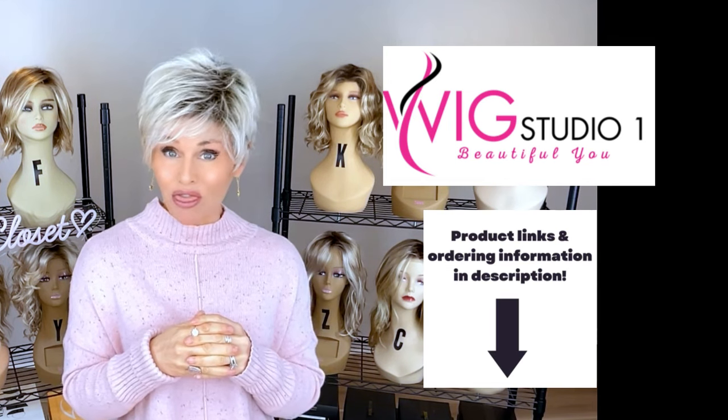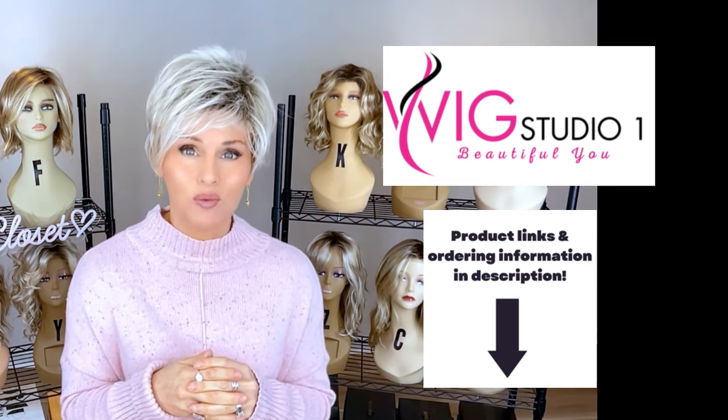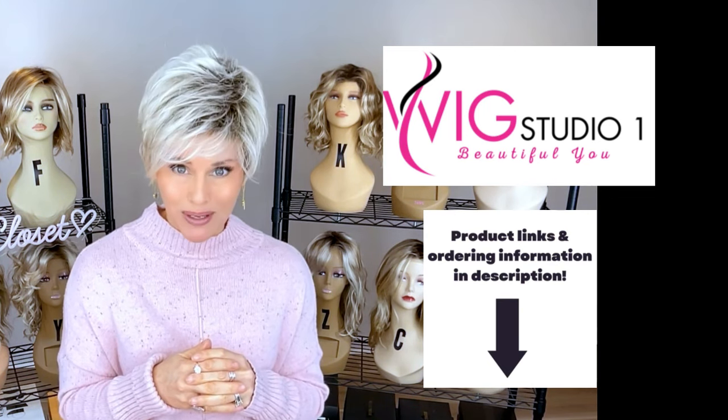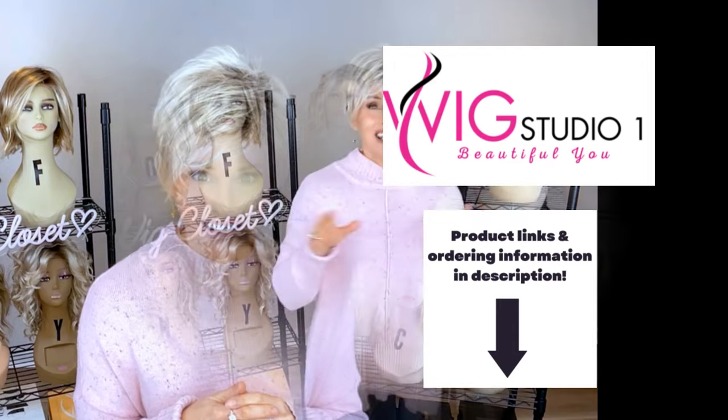Ellen Villa styles are always 30% off at checkout at Wig Studio One. If you have any questions, please reach out to support at Wig Studio One dot com. Let's check out this posh new pixie by Ellen Villa. It's called Ring in the color light champagne rooted.